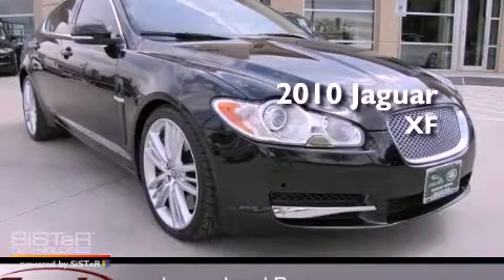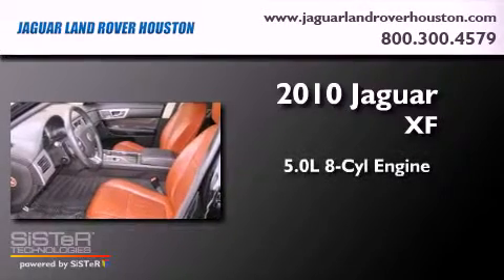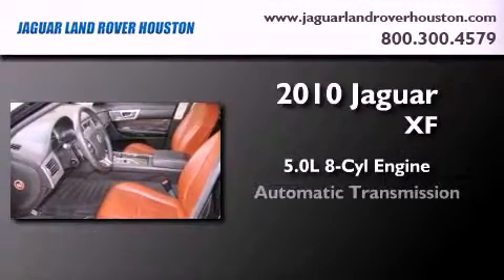This is a certified pre-owned 2010 Jaguar XF. It has a 5.0 liter 8-cylinder engine and an automatic transmission.